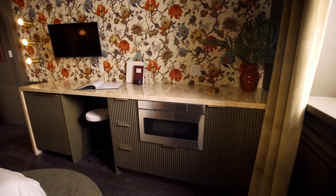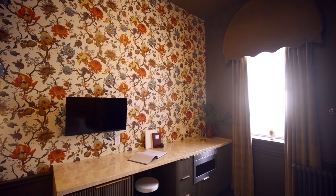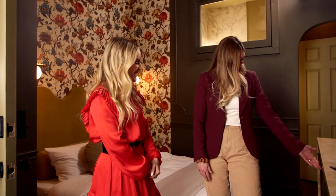Even our little kitchenette, it just turned out perfectly. We did an incredible job on really making the space function for the guests. We've got our microwave, we have our fridge freezer. You could put a full tub of ice cream.